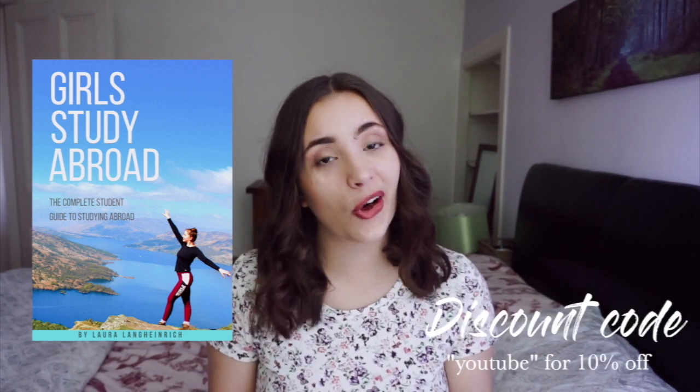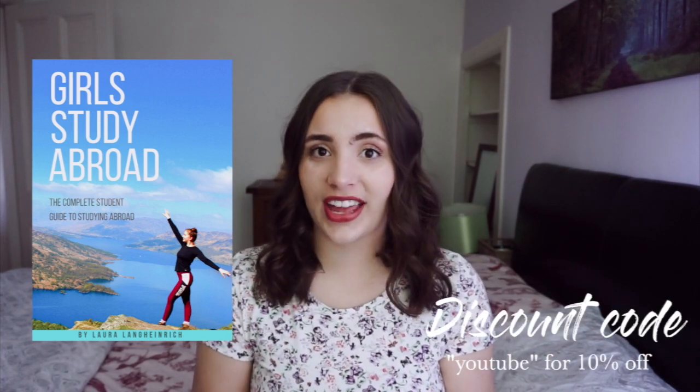If you are enjoying this video and you're planning to study abroad, I highly recommend you check out my ebook, Girls Study Abroad, which is a step-by-step guide to studying abroad. I put in all the information and details you need from my four years of experience studying abroad in Scotland and Canada. It's the go-to handbook. The link is in the description below, and because you're watching this video I'd love to give you a 10% discount — put in YOUTUBE at checkout.